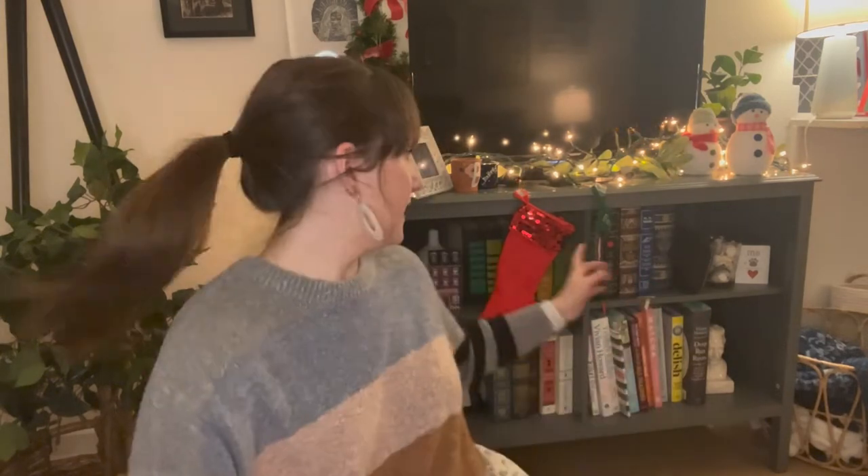So as you can tell, it is almost Christmas. I have my Christmas set up in the background, got my stocking for Hazel, got my stocking. And so because it's almost Christmas, I got a pre-Christmas gift so I can utilize it early.